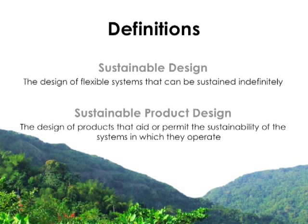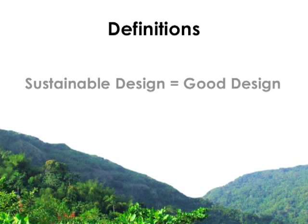So we could define sustainable design as the design of flexible systems that can be sustained indefinitely — flexible systems because the world is a constantly changing place, and the only systems that will last a long time are those that can adapt to the changing environment. Sustainable product design should be defined as the design of products that aid or permit the sustainability of the systems in which they operate. Or a simpler definition now commonly used is that sustainable design is just good design — or rather, good design is sustainable design, and if you pride yourself on being a good designer, you need to start taking sustainability seriously.